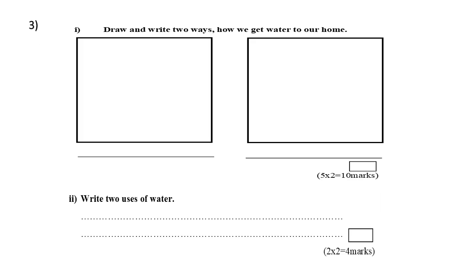Question number three. First part: draw and write two ways how we get water to our home. Second part: write two uses of water.